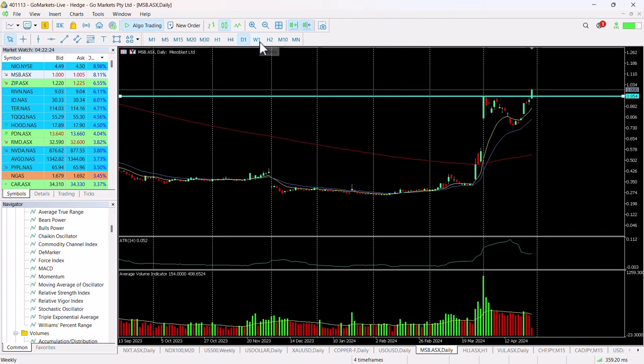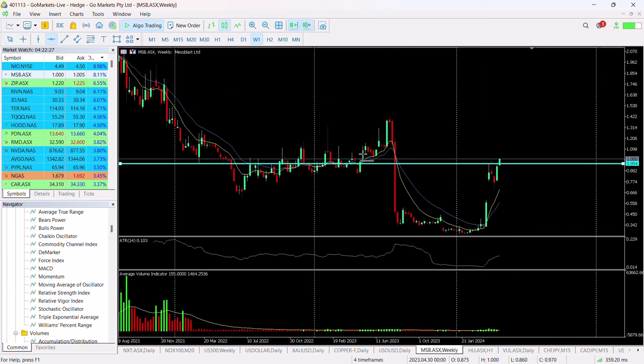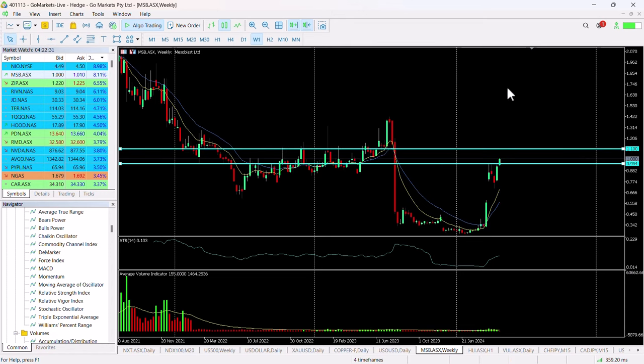In terms of where this could go, looking at the chart technically you could see this up towards around 110, which would obviously be a 10% return on price today. The company looks in good shape technically and fundamentally, so one to keep an eye on during the course of the week and perhaps look at in the last hour of trading.